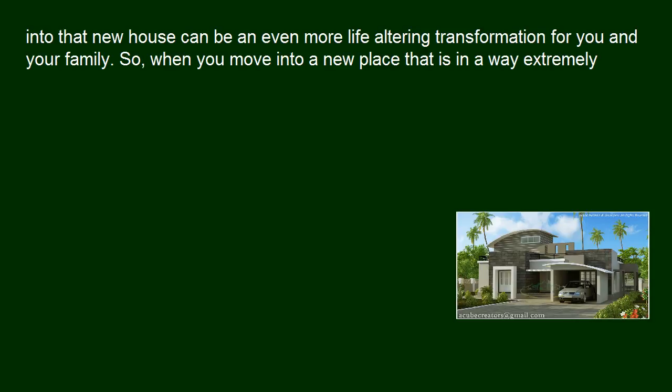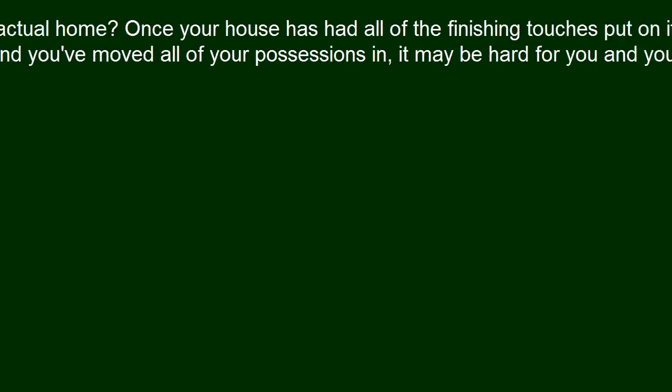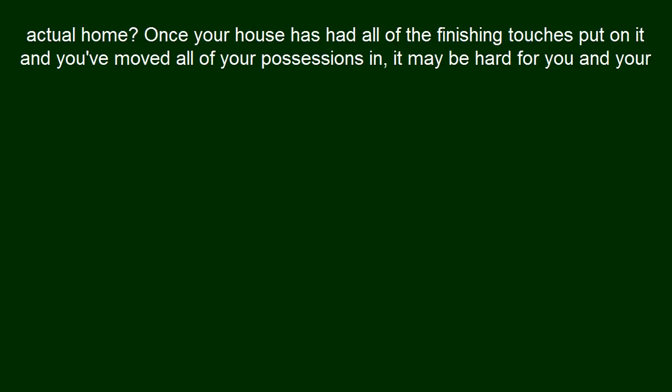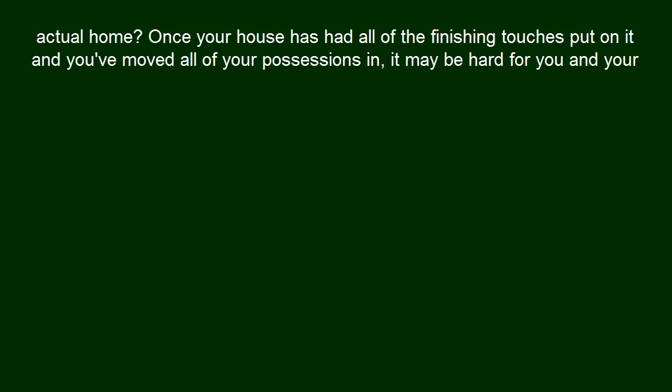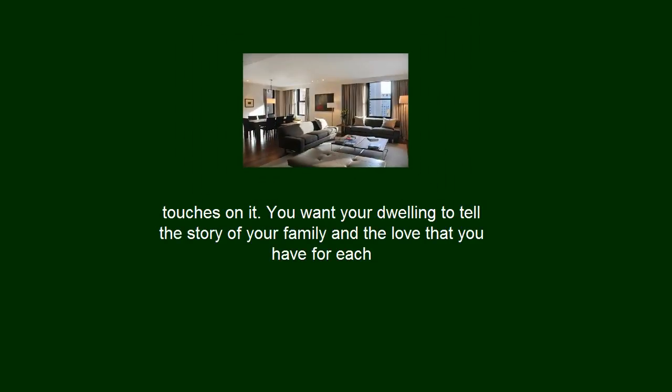So, when you move into a new place that is, in a way, extremely foreign to you, how do you take that beautiful custom house that you have just had built and make it feel like an actual home? Once your house has had all of the finishing touches put on it and you've moved all of your possessions in, it may be hard for you and your family to settle. It may feel as if the house doesn't have any characteristics that represent your family because you haven't had a chance to put your individual touches on it.